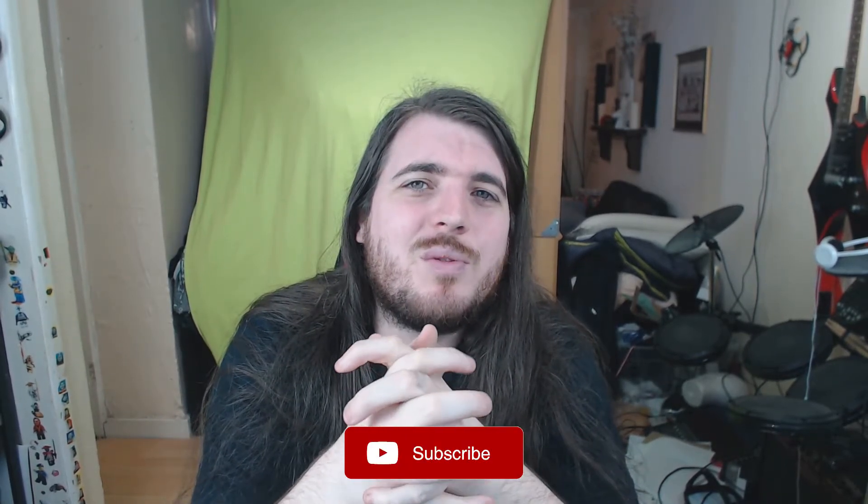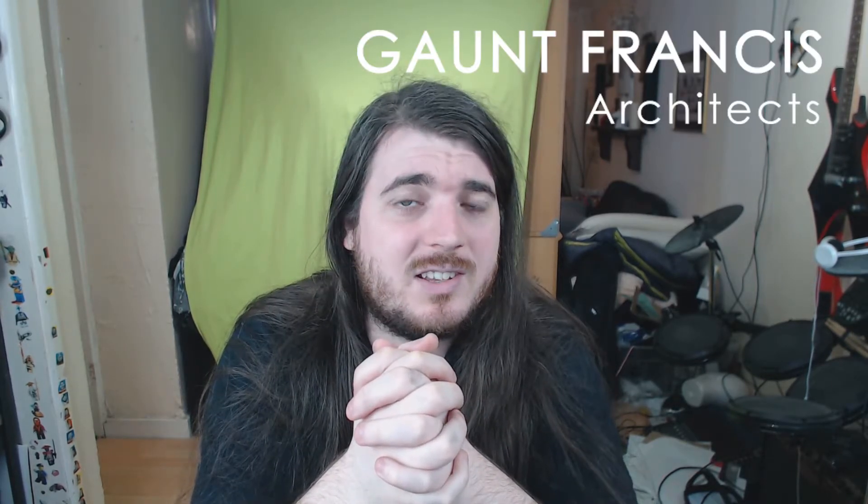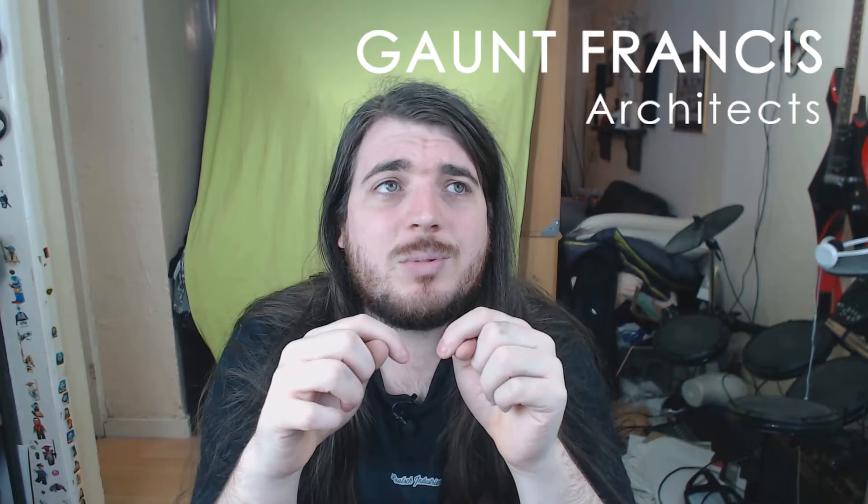Thank you for watching this video. Make sure to like the video if you like it, and subscribe if you want to see more. If you want to check out more about Gaunt Francis Architects, thank you to them — just check out the link in the description. Maybe I'll put something up on screen as well. Goodbye.